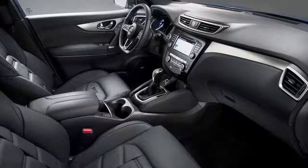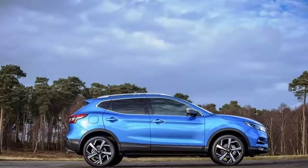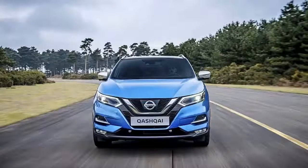Now that you can read the Qashqai name without your mind's voice stuttering over itself, we can move to Nissan's changes for 2018. Outside, the Qashqai features a new front fascia with a more angular design in Nissan's latest iterations of the V-Motion grille and boomerang headlights. Rectangular fog lights and heavily stylized faux air inlets comprise the lower bumper.